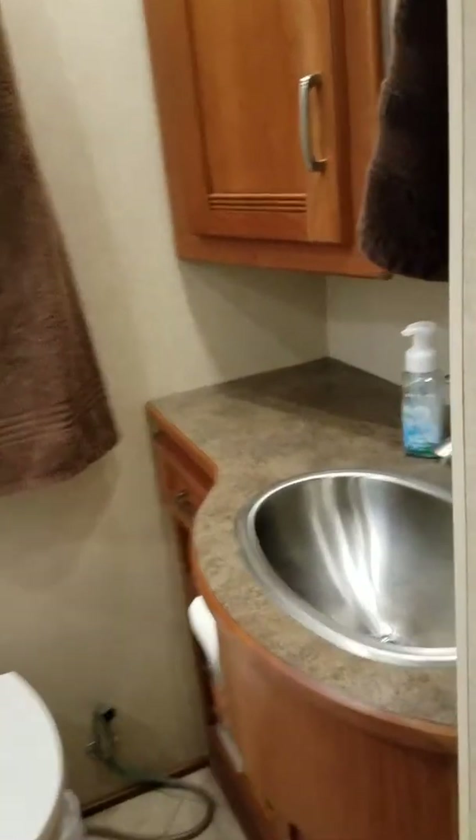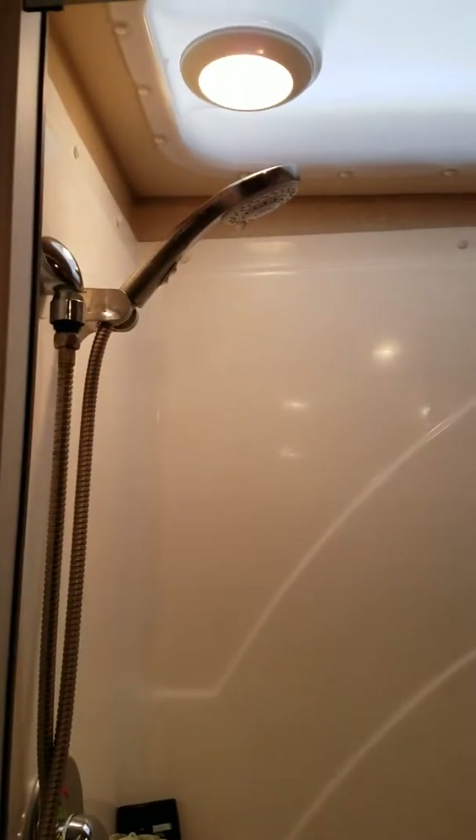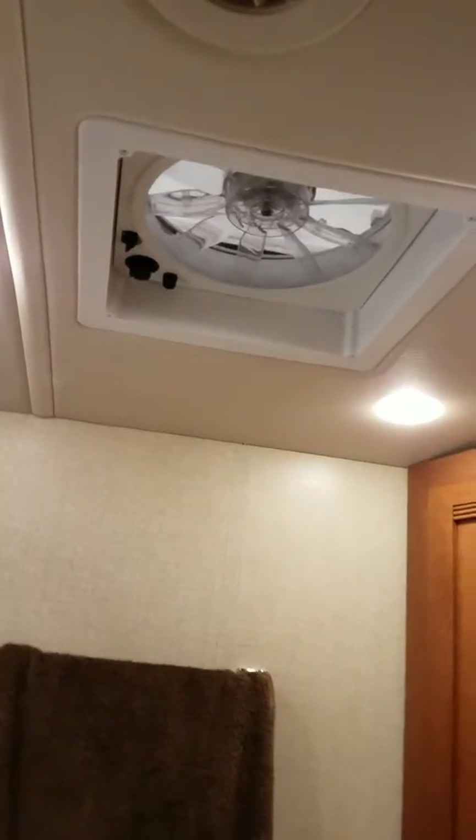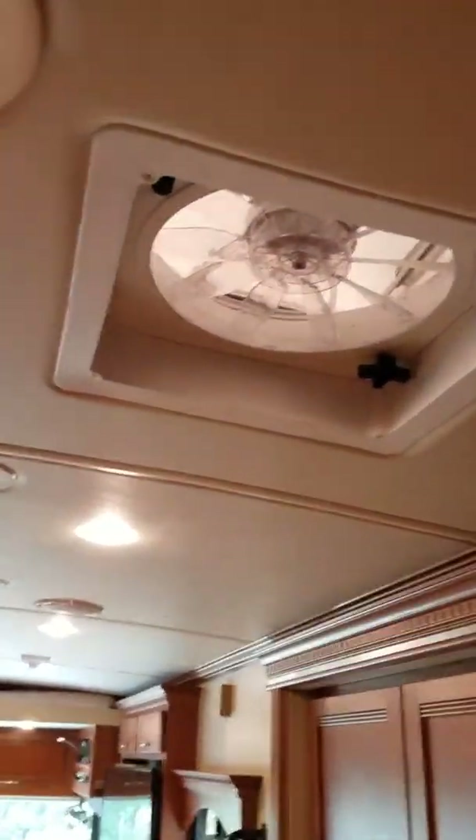Here is the bathroom. The shower has a little stool, a little sitting area for you, and a fan up above for exhaust. There is also a fan in the ceiling over by where the stove is for exhaust. This coach has a washer — a stackable washer and dryer.